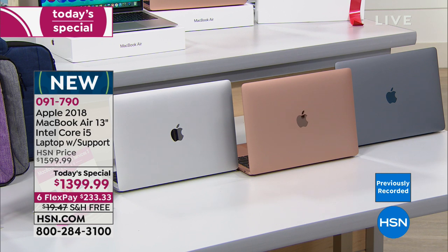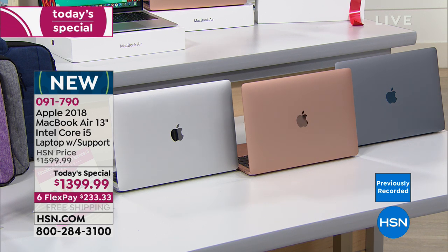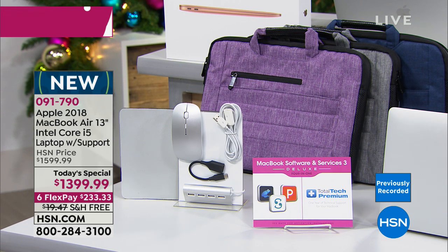Once you've chosen which color MacBook Air you want, you'll then choose which color carrier you want. We have navy blue, gray, and purple. We're also going to send you a mouse — a real working mouse so you don't have to just use the touch pad — giving you better engagement with your computer. We also send you a four-port USB hub so you can plug in all your gadgets.